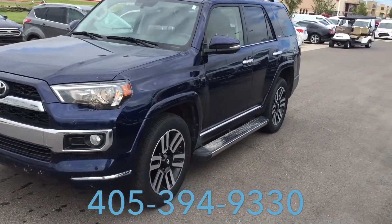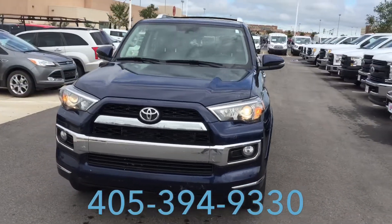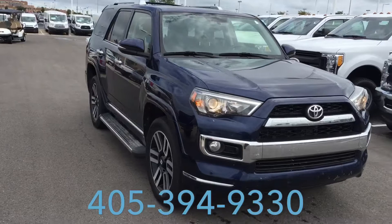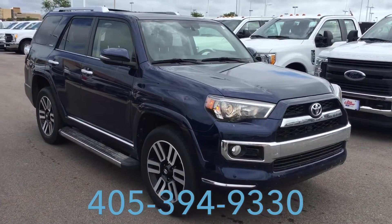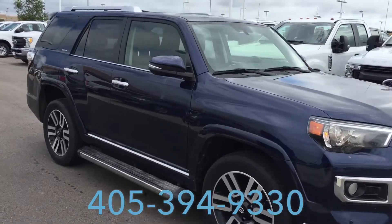Hey Wesley, my name is Kirk. I work at Joe Cooper Ford in Yukon. I just received your inquiry on the 2015 4Runner. It's actually a fresh trade-in — we just took it in last night. So I know there were no pictures online, and that's why I wanted to send you a quick little video.